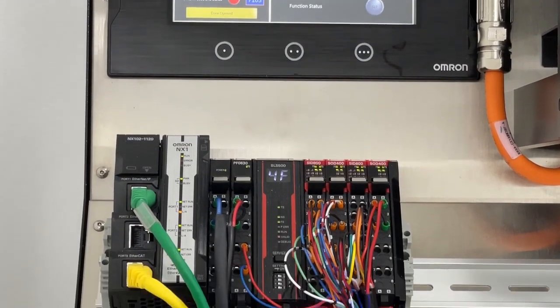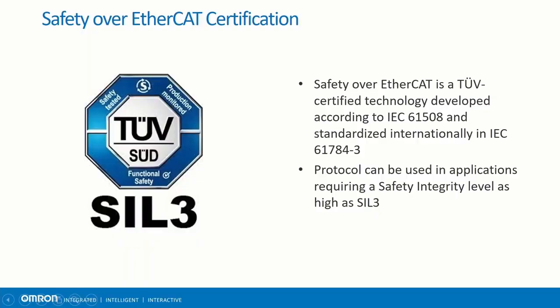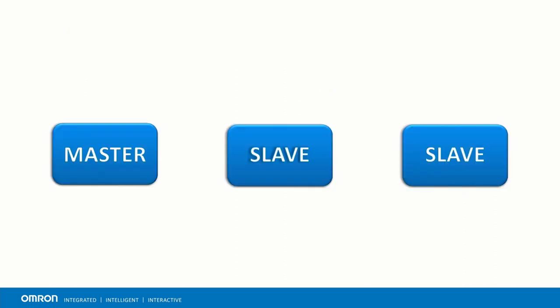The other safety network that the NX-SL5500 supports is Safety over EtherCAT. It is an open technology supported by the EtherCAT Technology Group. It is TÜV-certified and meets the requirements for SIL-3. EtherCAT differs from CIP Safety in the way it sends data. A designated master sends a single data frame downstream through the entire node network, and the data passes through each EtherCAT slave. Safe and standard communications travel in one channel, allowing for central configuration, diagnosis, and maintenance within one tool.